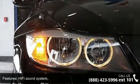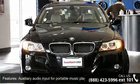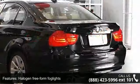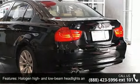Halogen freeform fog lights, halogen freeform front fog lights, halogen high and low beam headlights and corona headlight rings, retractable high intensity headlight washers, adaptive brake lights, service interval indicator with miles to service readout, and front seat back storage nets.